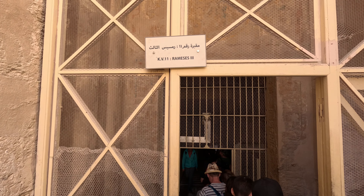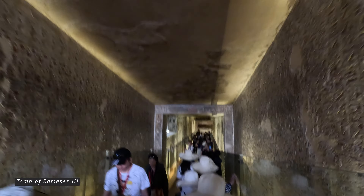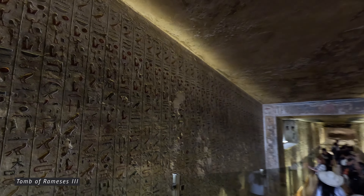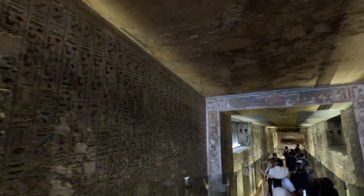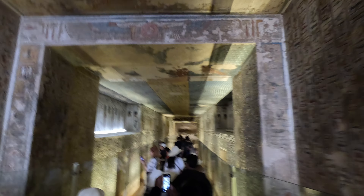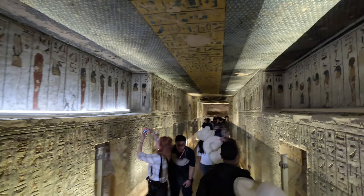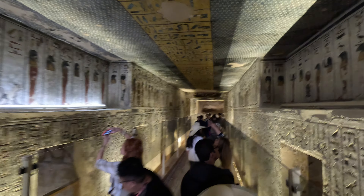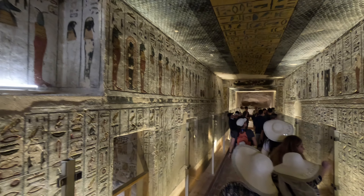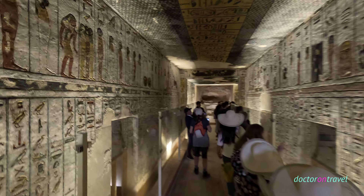This is the tomb of Ramesses III, which lies in the Valley of the Kings, amidst the mysterious desert sands that hold the secrets of ancient pharaohs and gods. The entrance to the tomb is a simple carving on the limestone cliffs, but it leads to a place of great significance. Here we can see the fascinating details of this ancient burial chamber, which holds many secrets and mysteries. Ramesses III was the second pharaoh of the 20th dynasty of ancient Egypt. He ruled during the New Kingdom period, around the 12th century BCE, and is often considered to be one of the last great pharaohs of Egypt's New Kingdom era.